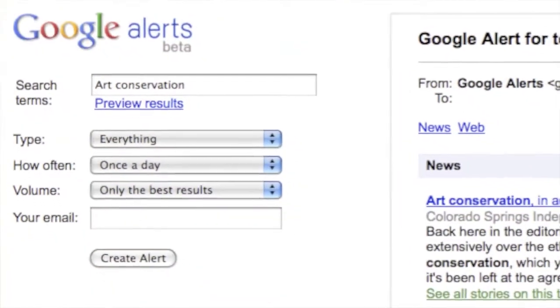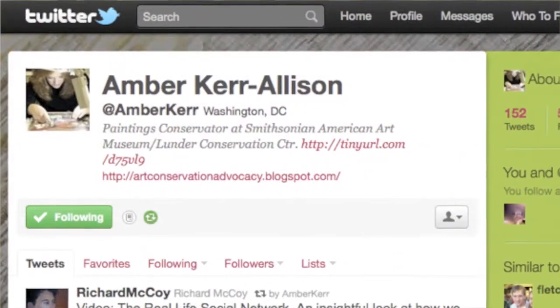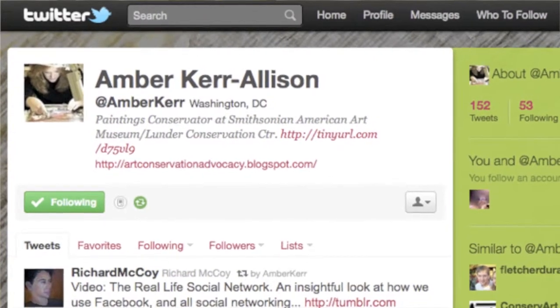I was actually approached by a conservator at another museum who asked me where I was finding all of my data. The other side to what PEMC taught me is to go out there and mine for information. I actually set up a Google account with key searches, and that's where I get the majority of my information that I then repost onto Facebook. Then I learned how to use Twitter, and I used Twitter as a way of feeding that information out to a totally different audience and in a different way.